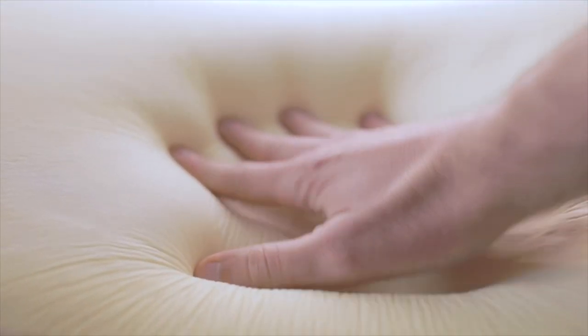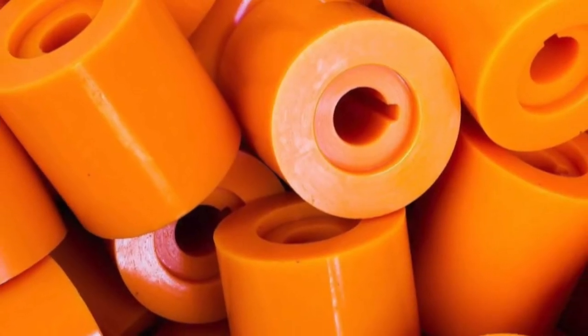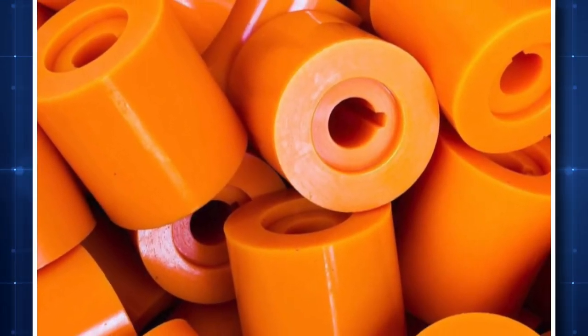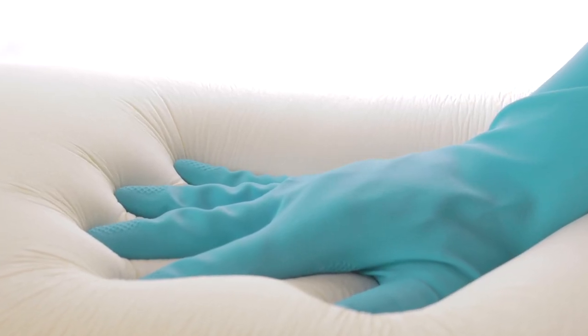Depending on the use, the majority of contemporary memory foam is made mostly of polyurethane with a few extra additions to boost its viscosity and density. Since the makers believed the recipes to be well-guarded secrets, the foam differs greatly among them.